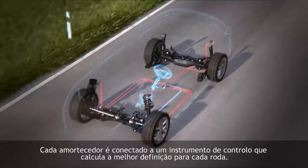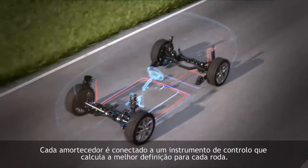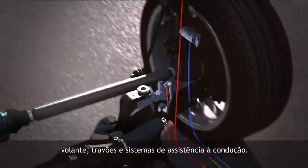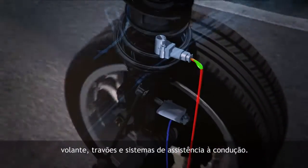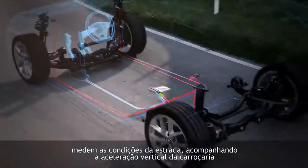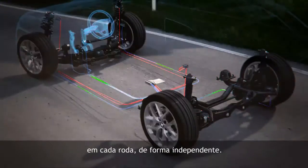Each individual shock absorber is connected to a control device which calculates the best setting for each wheel. It does this via the sensor data and other information it receives from the travelling car, steering, brakes and driving assist systems. The body acceleration and vertical wheel travel sensors measure the road conditions, tracking the vertical acceleration of the body in each wheel independently.